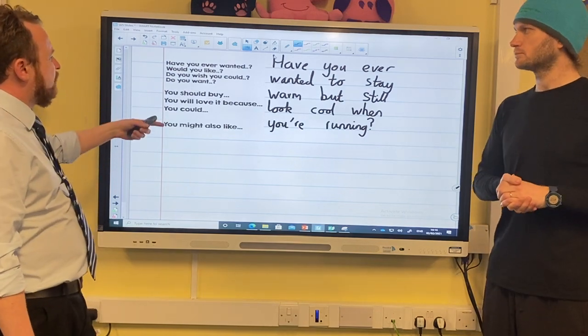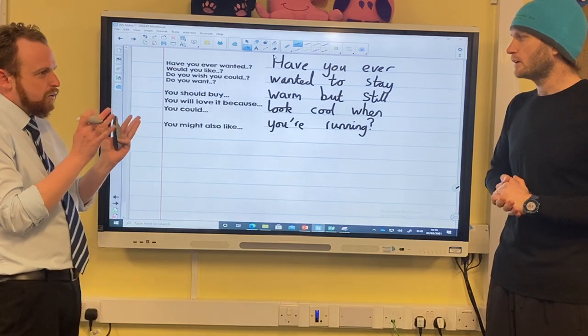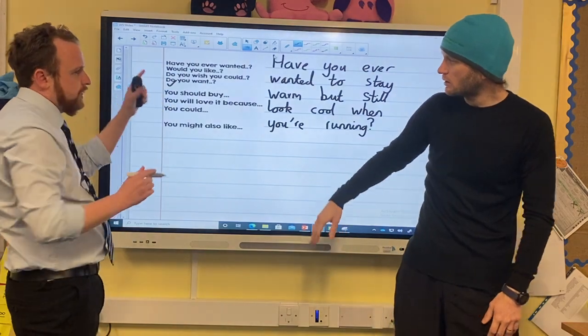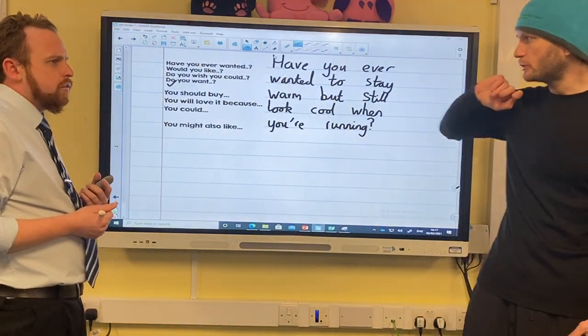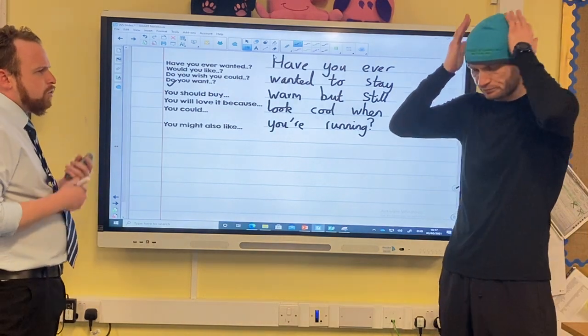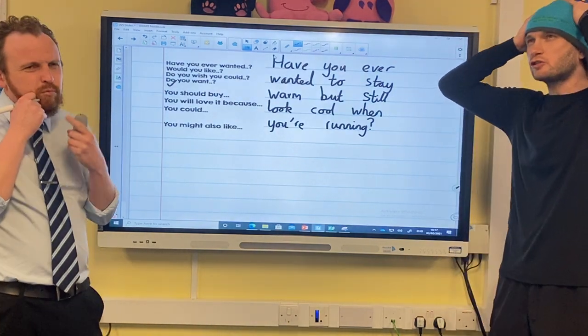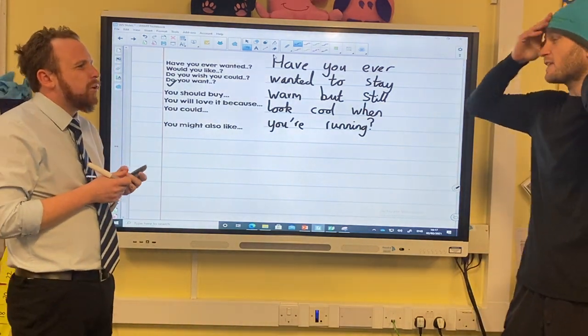We could just do a list of questions, but I don't think that flows so well — it'd be good to go with another type of sentence. So: 'You should buy...' It's a warm hat but we don't want to say warm again. We don't want to repeat words. 'You should buy this wonderful warm winter hat' — oh, we've already used warm.